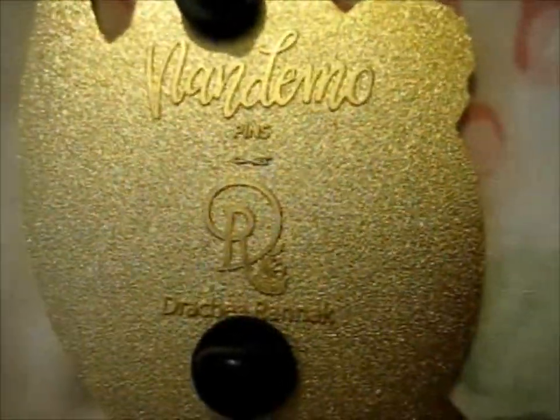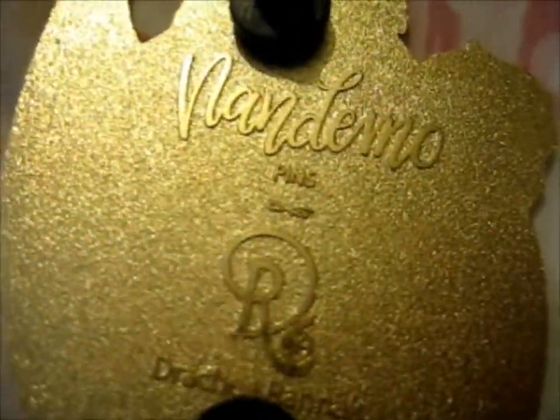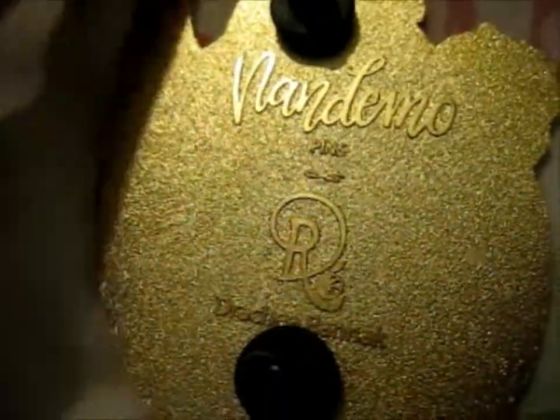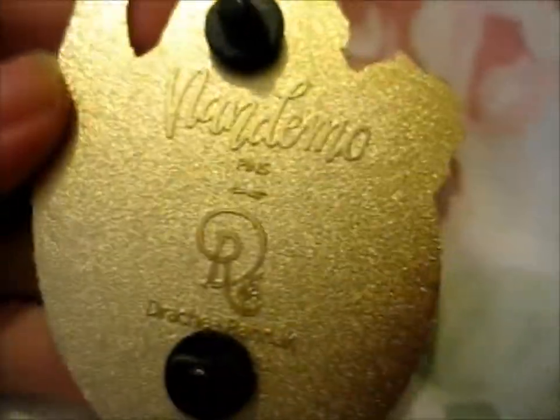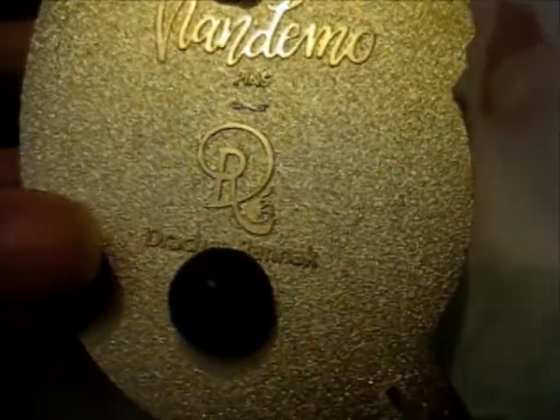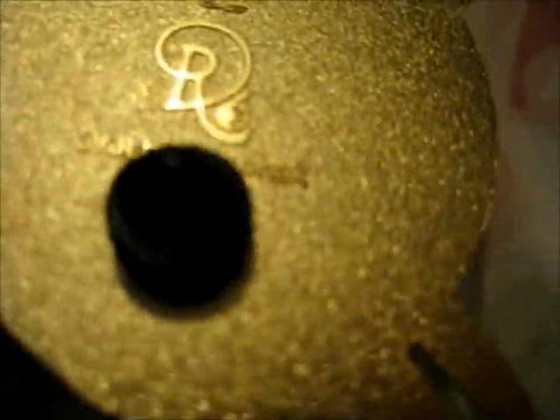This is probably done with opening this before we started recording. I took it out of the other thing I was in — there's a box bag anyway. So there's the bag stamp, Nandemo Pins, and the artist is Drachia Ranak. Is that how you pronounce it? Hopefully.